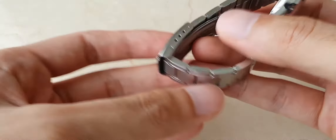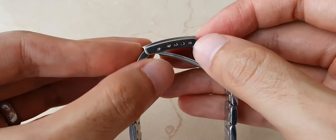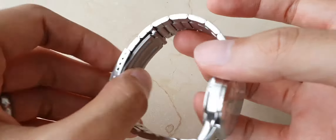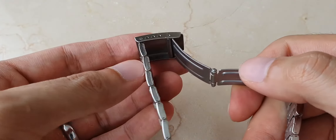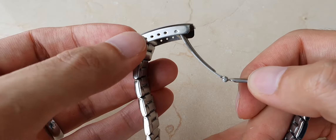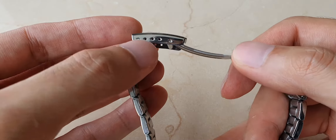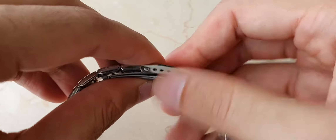The clasp itself is really good. It has quite a few micro-adjustments, letting you get the perfect fit. There are four positions for the bracelet, so you can get quite a good fit — unlike, say, even a Seiko which costs a lot more than this.